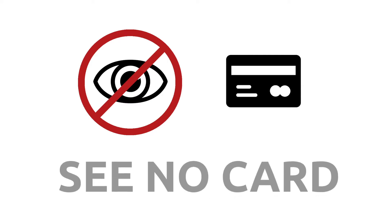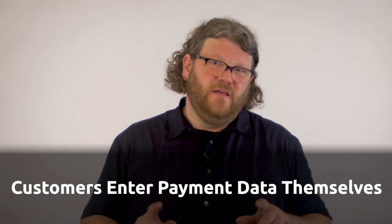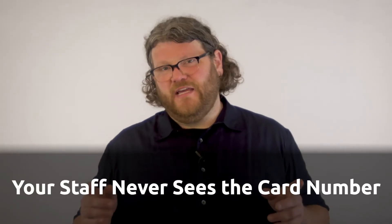For your staff to never see a credit card number, you can achieve this by always having your customers enter their payment data themselves. You can do this on an e-commerce checkout form or a payment request form, and that way your staff never sees the card number.